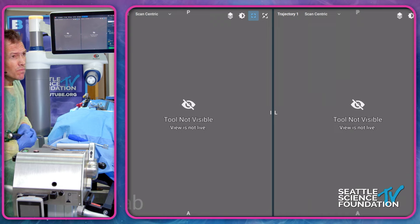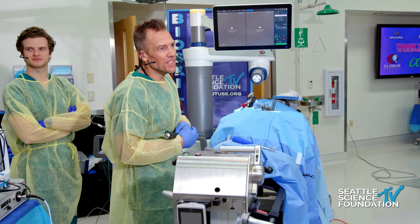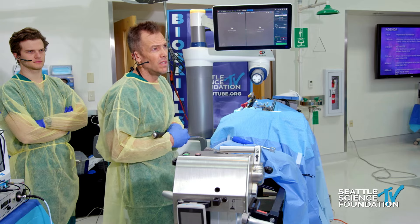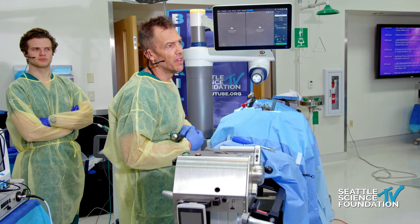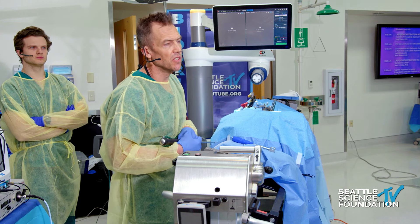Discussion on contralateral annulus release: one surgeon states he has never released it in 20 years; another does it routinely. Clarification: you don't need to cut through it — you can do a gradual dilation and stretching. You have to release contralateral, otherwise you'll never correct the deformity and cages will go everywhere. For patients where I'm concerned about contralateral vascular anatomy, I'll do a release with just sequential trials rather than the sharp cob, since trials are blunter.